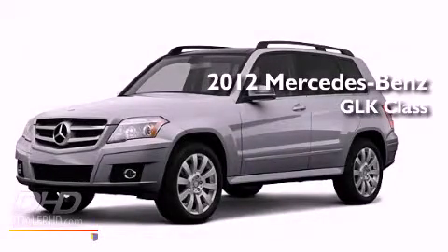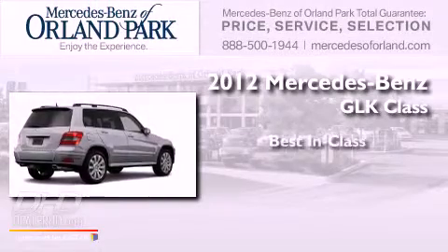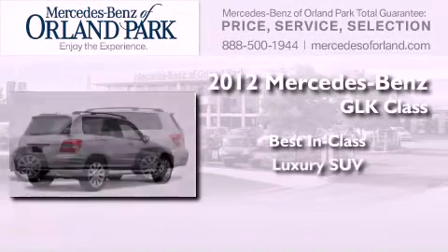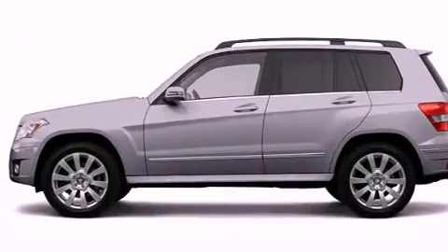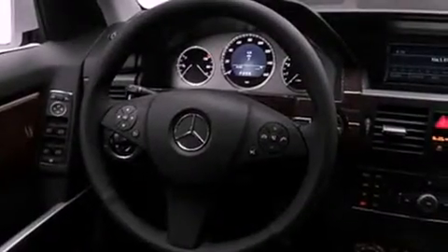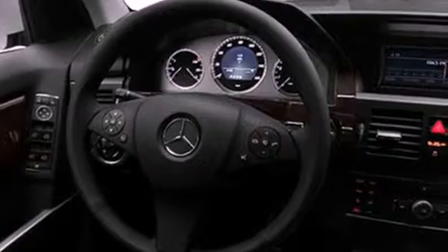This is a brand new 2012 Mercedes-Benz GLK Class. Its top features include a low tire pressure indicator, traction control and stability control systems, xenon headlights, and satellite radio.